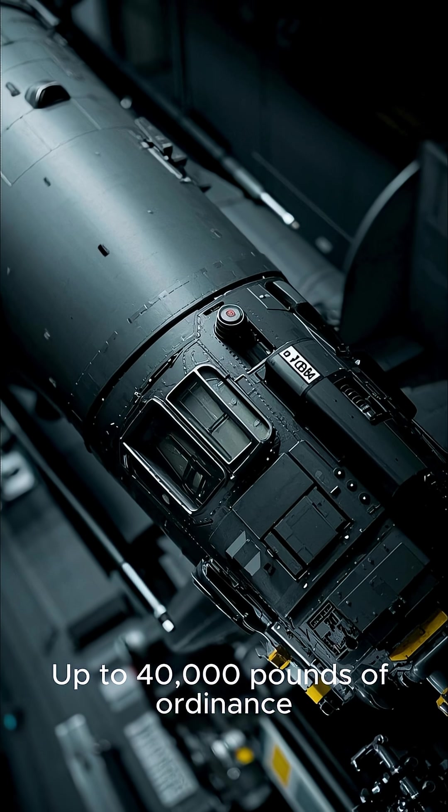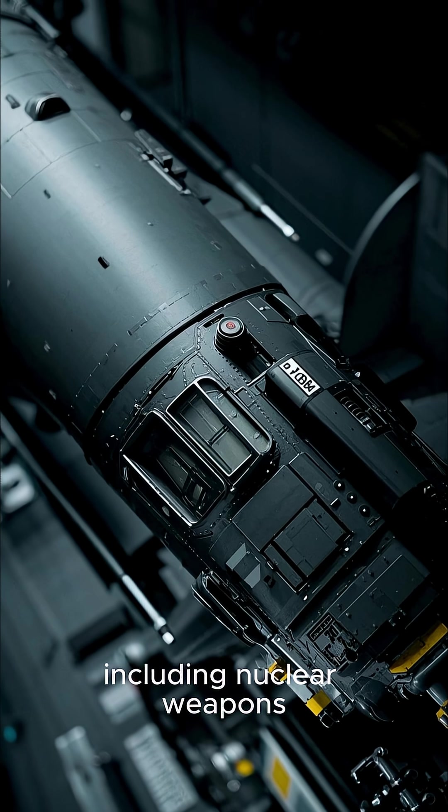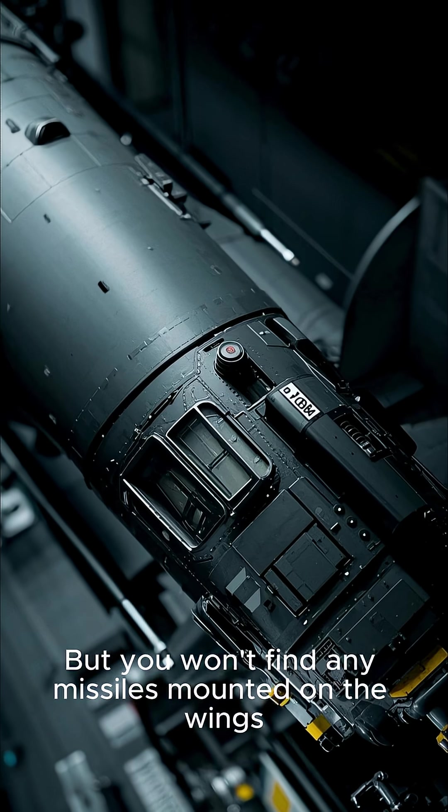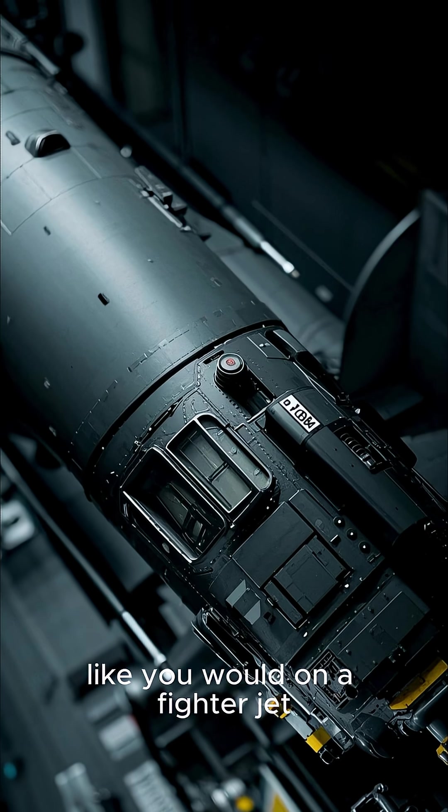The B-2 can carry up to 40,000 pounds of ordnance, including nuclear weapons. But you won't find any missiles mounted on the wings like you would on a fighter jet.